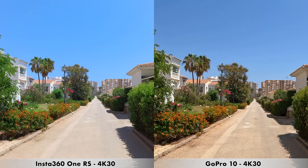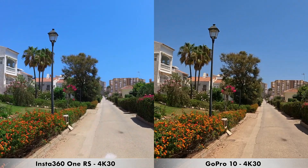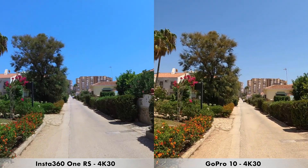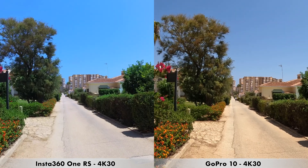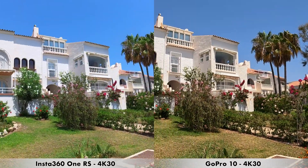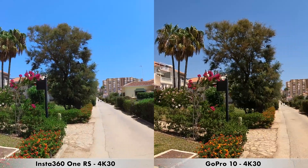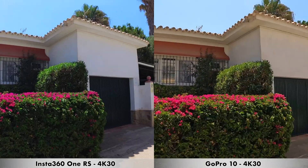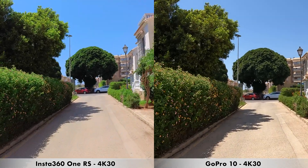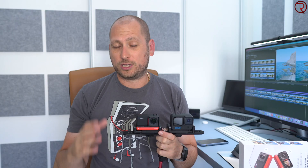We are moving on to another quick recording done in 4K at 30 frames per second. Here it's not that windy anymore, so you'll mostly only hear my voice. I have image stabilization set to the maximum level on both cameras. I'll pan left towards these houses, then back right, and turn around. It is super hot — about 40 degrees Celsius. This is 4K at 30 frames per second between the GoPro 10 and the Insta360 One RS.